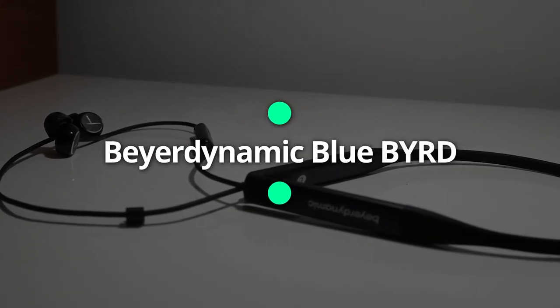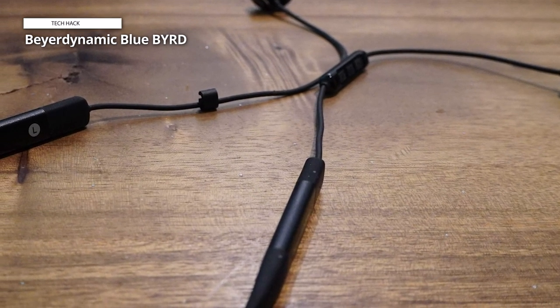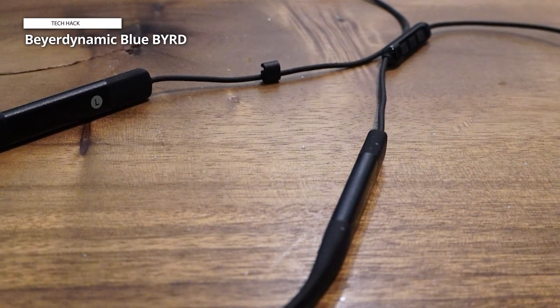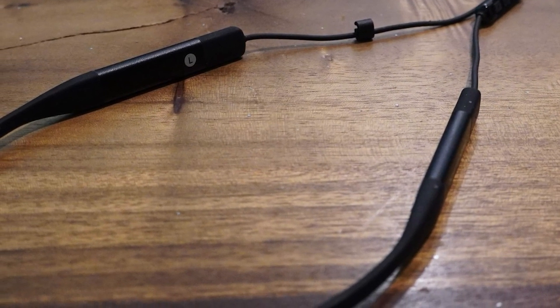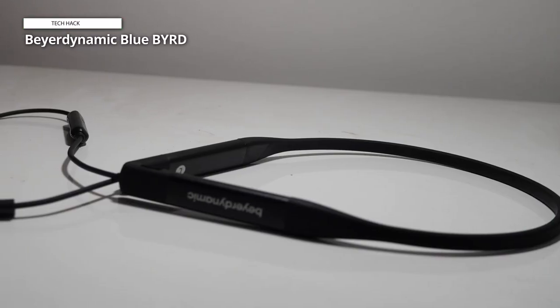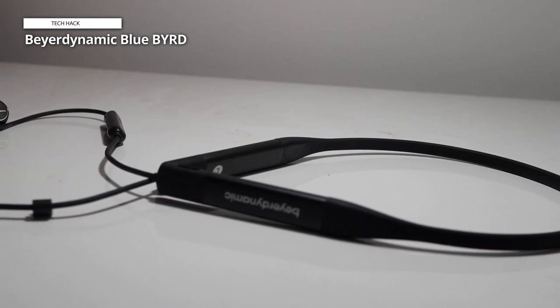Bayer Dynamic Bluebird. The neckband is much sturdier than the first-gen Bluebird and evenly distributes weight across the base of your neck and collarbone. You can coil the neckband and earbuds up into the zippered carrying case to take it with you, but it can't compact as much as a pair of true wireless earbuds. Since this is a fairly new release, the neckband houses a USB-C rather than micro-USB charging port.